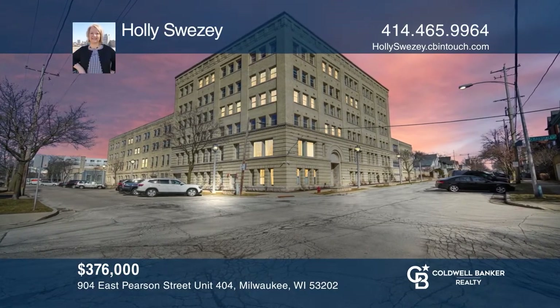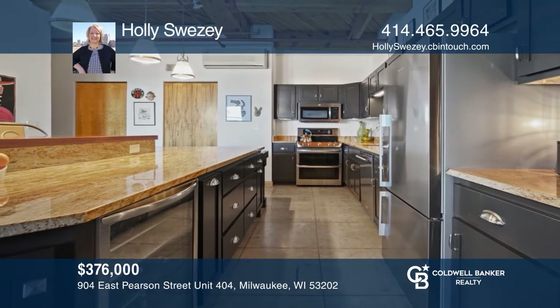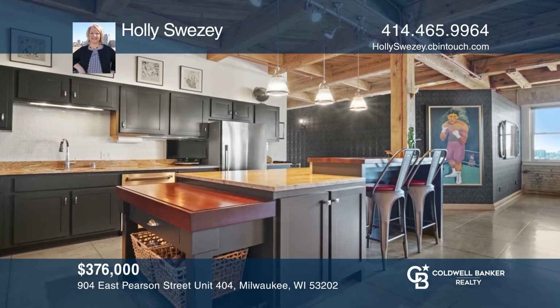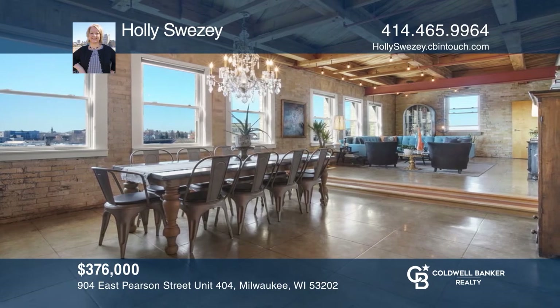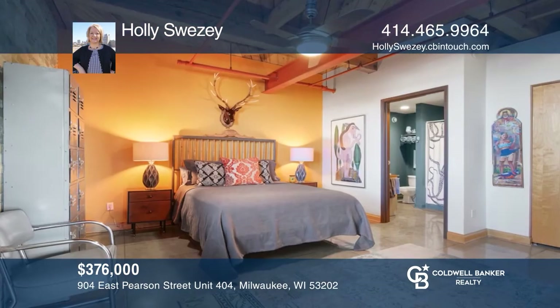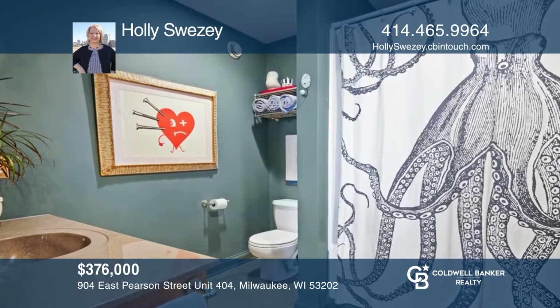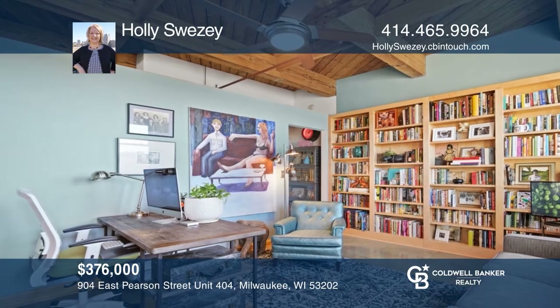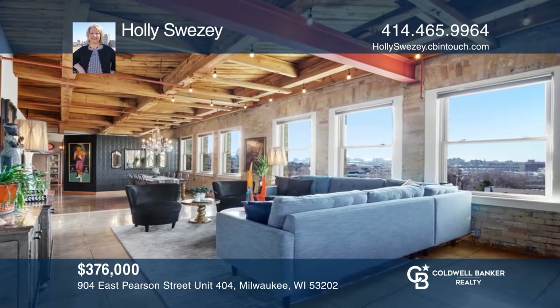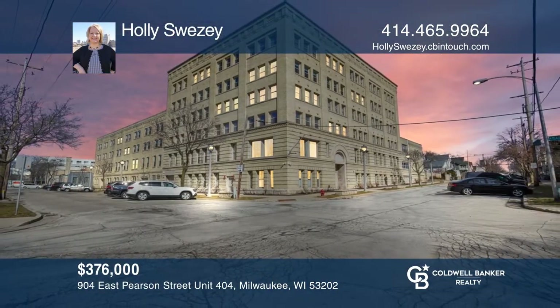This stylish open concept loft is steps from all the downtown and lower east side action. The newly remodeled kitchen boasts high-end appliances and granite counters, all open to the expansive dining and living area. Enjoy the master bedroom with attached full bath and custom walk-in closet. The second bedroom features floor-to-ceiling bookcases and a wall-to-wall custom closet. Heated concrete floors, 12-foot ceilings, in-unit laundry and one indoor parking space also included. Holly Sweezy is ready to show you your new home.